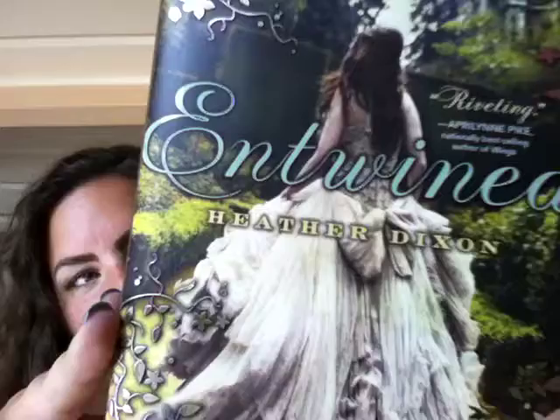Then last but not least, I got Entwined by Heather Dixon. Just look at the cover — isn't that gorgeous? I love it, it's so pretty. I love her dress and the little silver shiny things. It's about a girl who is trapped, and there's a keeper in the castle who invites her to come and dance. But as it says, a keeper likes to keep things, so our main character may not know what's going on until it's too late.